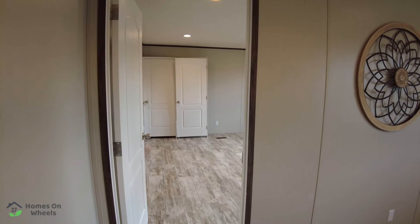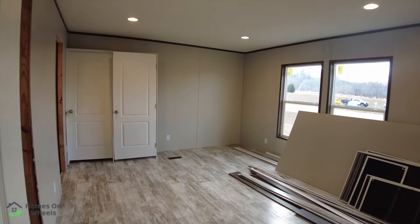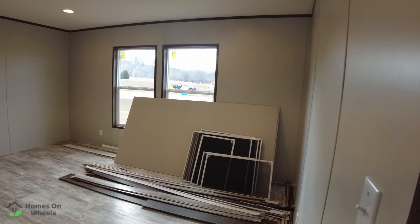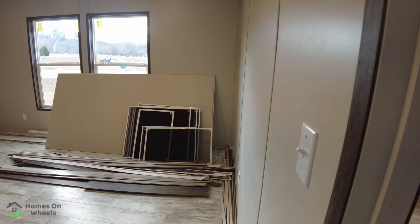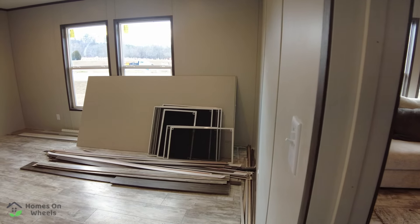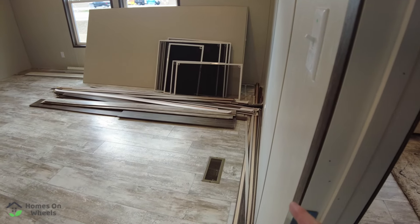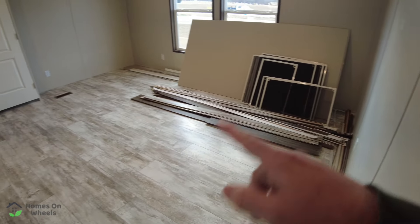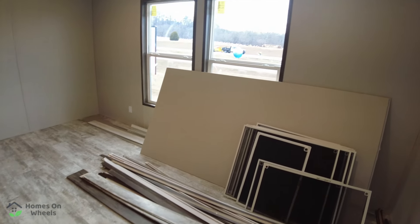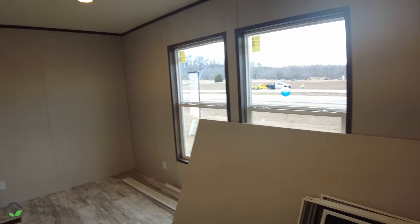If you haven't subscribed, go ahead and hit that subscribe button and like button — it helps these videos get out to more people. They are still setting this home up, so this is a sneak peek. In the master bedroom, there are two heating and air vents in the floor, two windows for natural lighting — both of which open — and four can lights overhead.